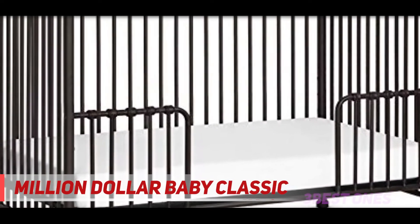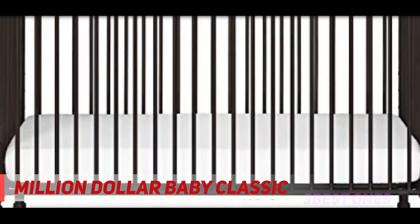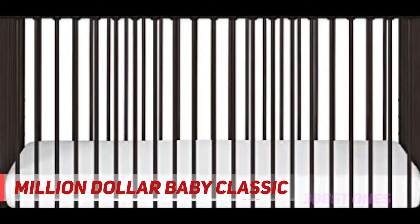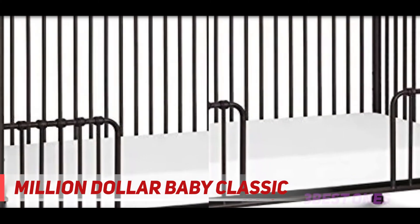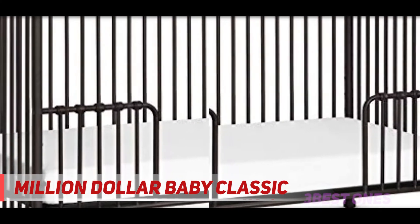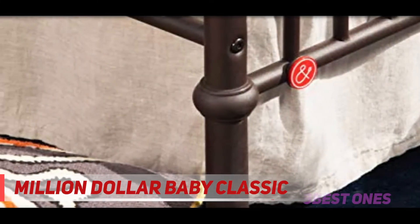Coming in at number 2, the Million Dollar Baby Classic Abigail 3-in-1. It is one of the best quality cribs with adjustable height. Unlike cheap baby cribs, it is made of steel and iron. You can adjust it so that it can grow with your child's height, featuring decorative rail details and conventional metal castings at the joints.